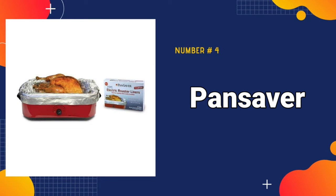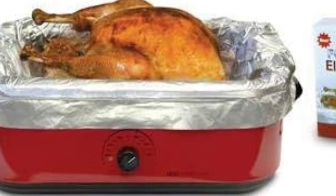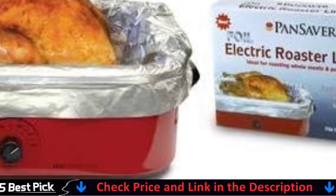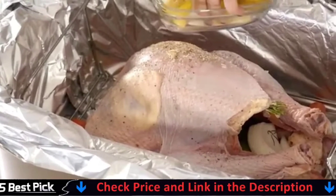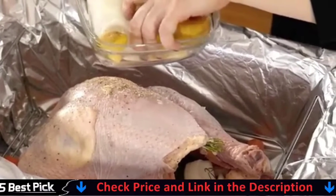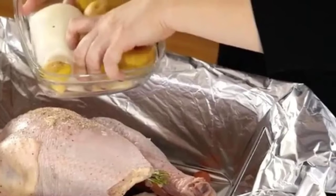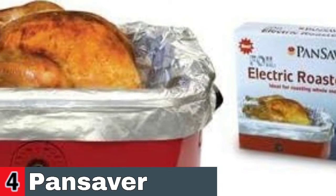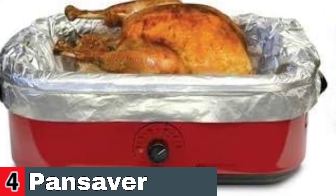Number 4 in our Best Electric Roaster list is the Pansaver Foil Electric Roaster. You can roast, bake, simmer, steam, slow cook, and serve with a Pansaver Roaster Oven. Because the roaster oven is portable, you can prepare delicious meals anywhere you go. For moist, uniform cooking, the distinctive circle-of-heat heating element wraps around. The automated temperature control provides consistent cooking temperatures ranging from 125 to 425 degrees. Its 22-quart capacity is intended for daily use.